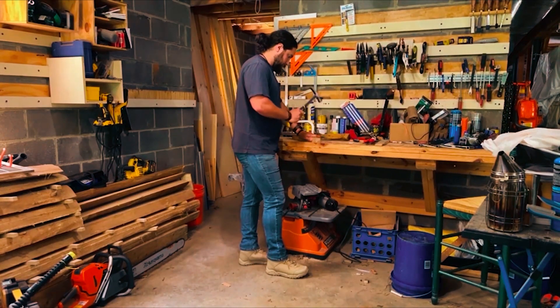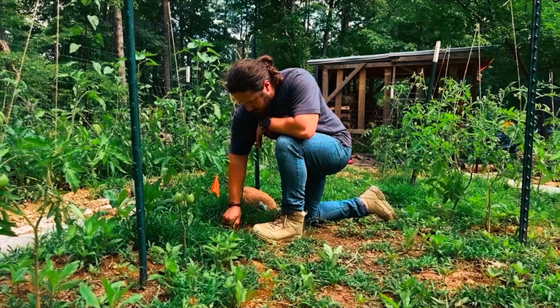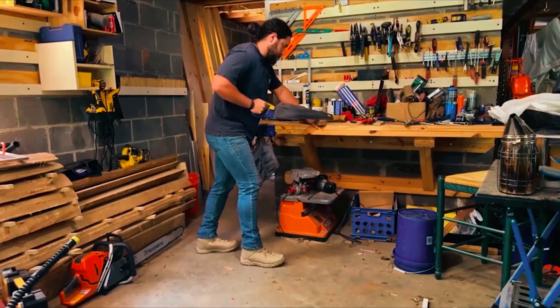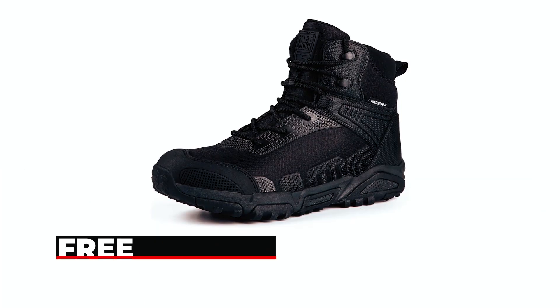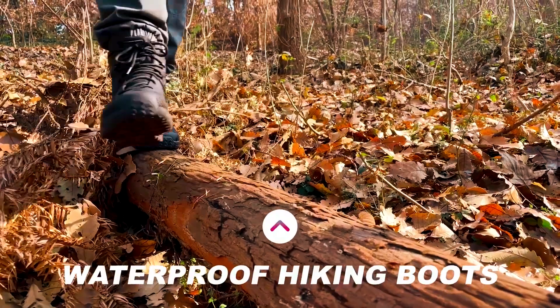The six-inch mid-cut height offers ankle support without sacrificing ease of wear. Ideal for various occasions including work, yard work, tactical use, and hiking, these boots deliver comfort, durability, and reliability. Free Soldier Lightweight Hiking Boots — master every terrain with Free Soldier lightweight hiking boots, crafted for durability, puncture resistance, and urban style.